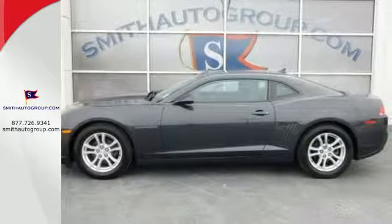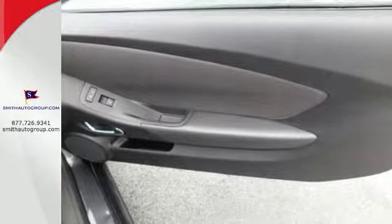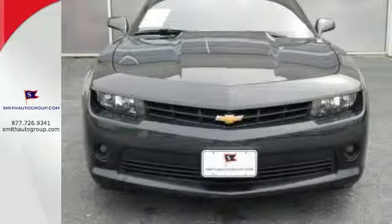The keyless entry, multifunction steering wheel, and power front seats make for driving ease. It also has speed control and dual exhaust.